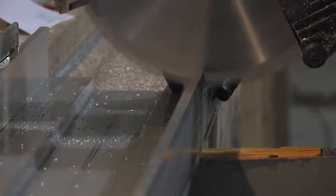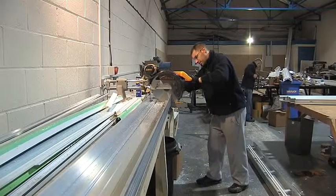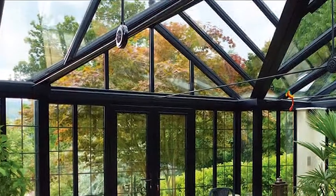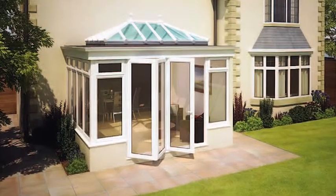Our products and services are particularly popular with our fellow trade professionals, and we serve as major suppliers to builders, fabricators and installation teams alike. All our conservatories and orangeries are available in popular UPVC and aluminium designs that are weather-resistant, hard-wearing and durable.